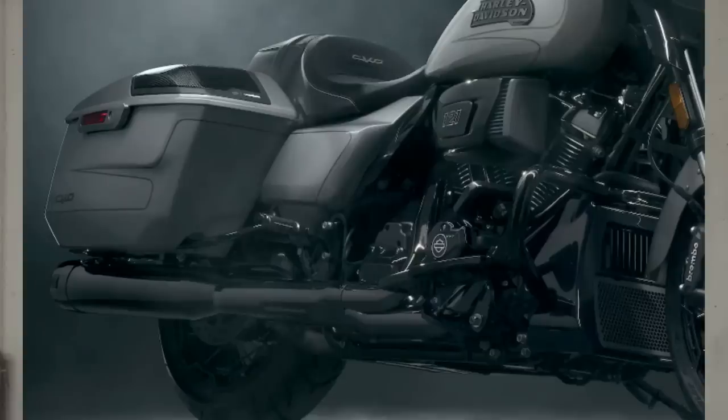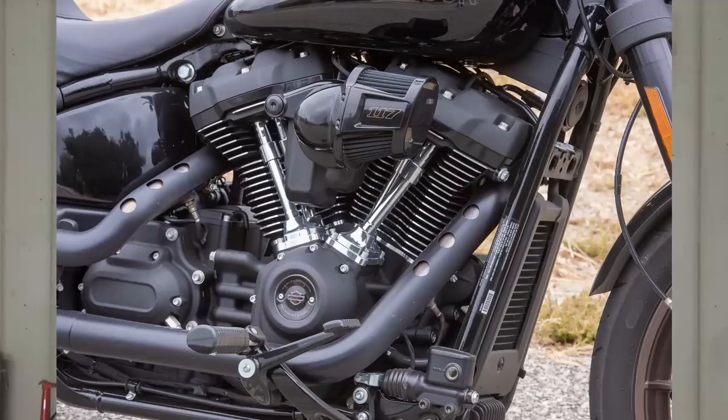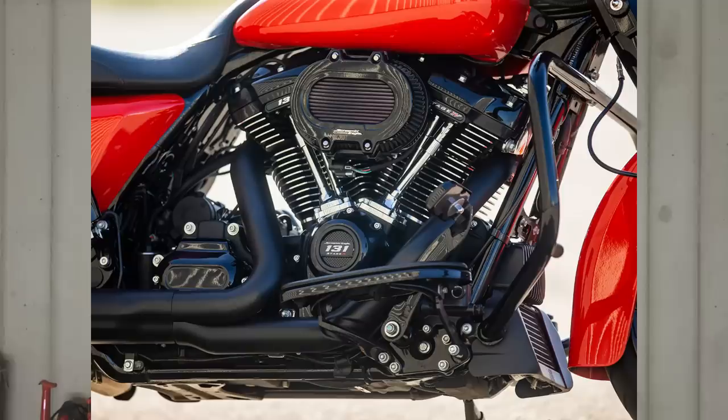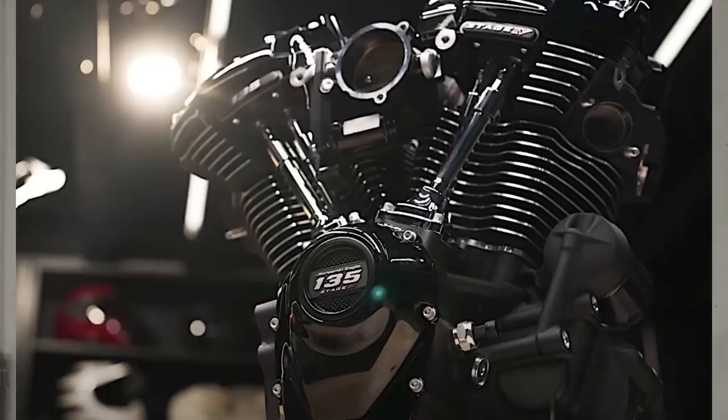It's looking like that 121 cubic inch engine is going to be the new CVO engine, which makes sense as Harley-Davidson moves the 117 into more mainstream production and out of the CVO line. In the coming years I would definitely look for this variable valve timing system to also be put into the 117, the 114, and maybe even the 107 if they're still producing it — and I wouldn't be surprised if we start seeing VVT added to the 131 and 135 crate engines as well.